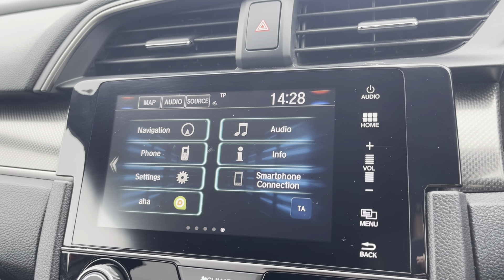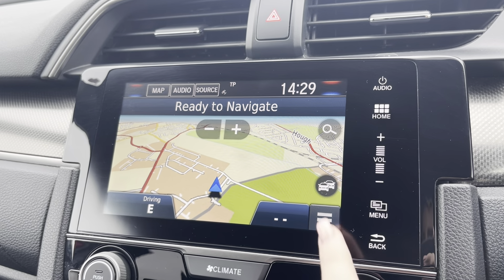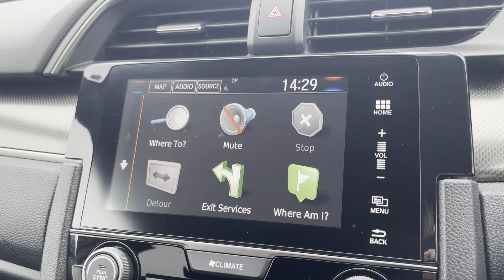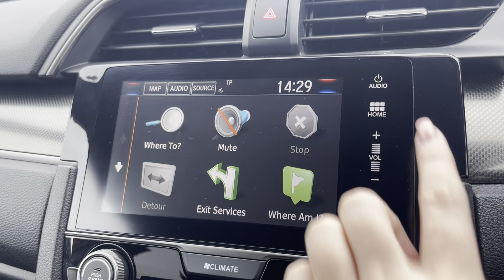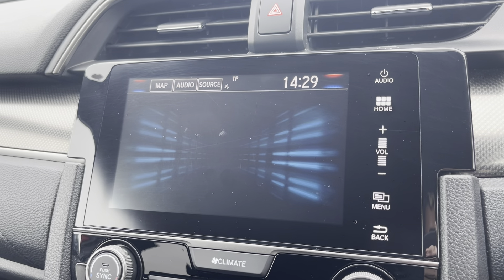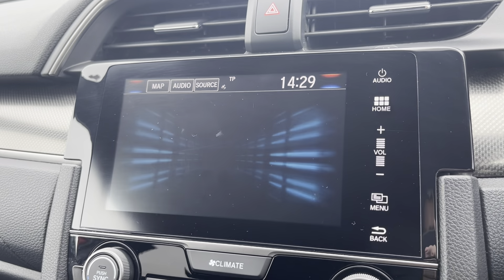This vehicle does come with satellite navigation, making it easier to reach your chosen destination. From here you can find any routes, save any frequently visited addresses and locate any nearby points of interest. Going into the info tab is where you'll be able to view information such as your trip computer and your system and device information.